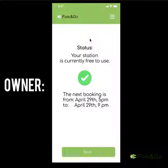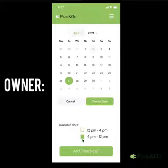For owners of charging points, there are options for viewing the stations, adding and deleting available slots.